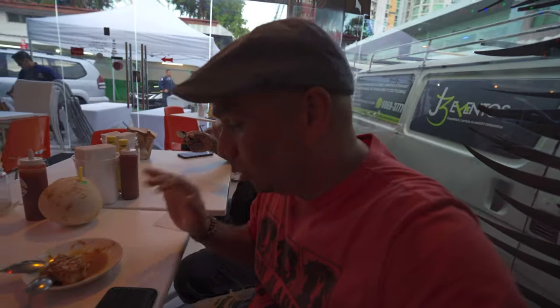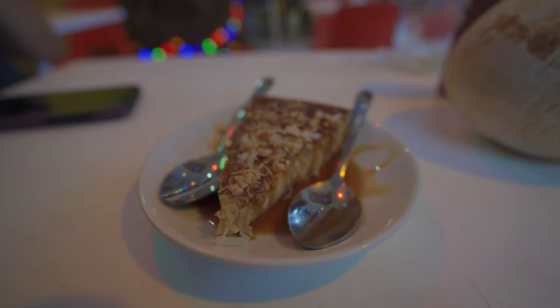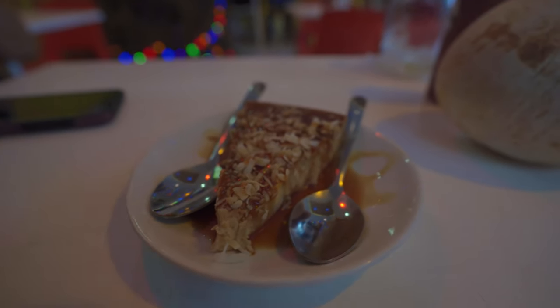We're not exaggerating — the coconut flan is what we're having for dessert and it's fantastic. It's really rich. The coconut, the caramel — everything is really excellent.